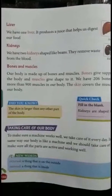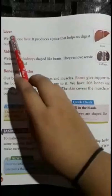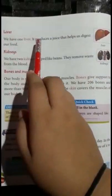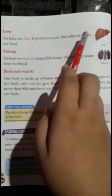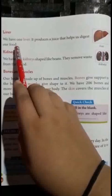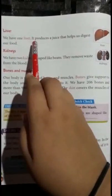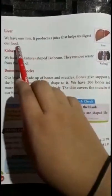Our next internal part of our body is the liver. We have one liver. It produces a juice that helps us digest our food.